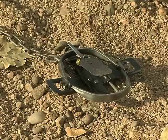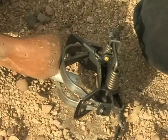Most traps have metal springs that activate the jaws to hold an animal. To release your dog, you must release the pressure from the springs to open the jaws.